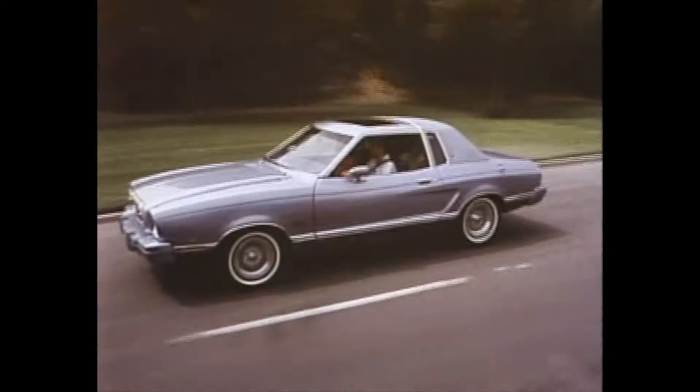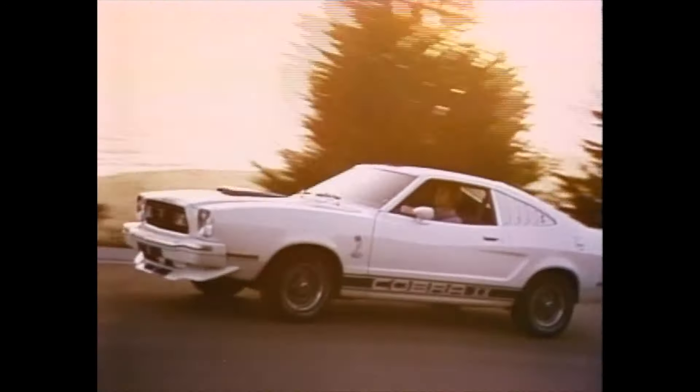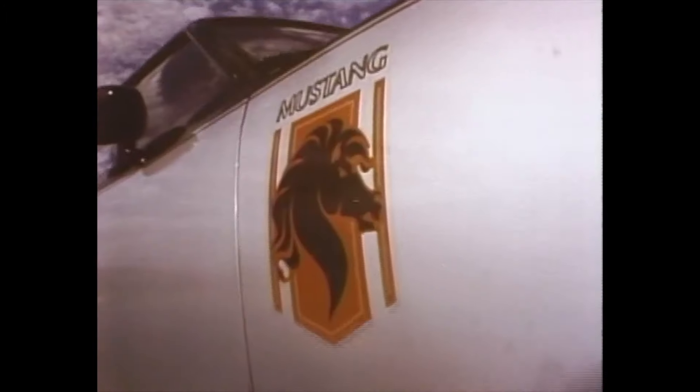How does it feel like a Mustang II? How does it feel like you're some kind of hero? Score Mustang II, boredom zero! Whatever kind of sport you want to be, Mustang II has the car waiting for you.